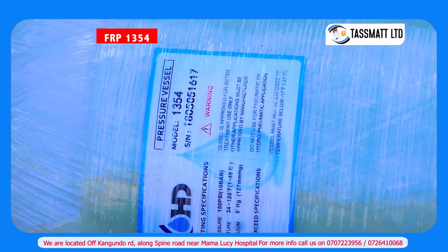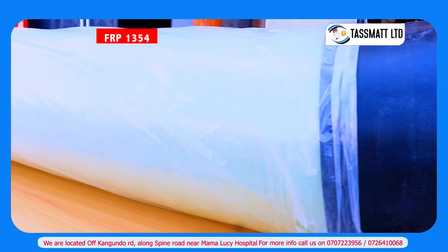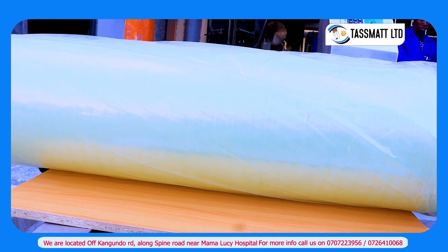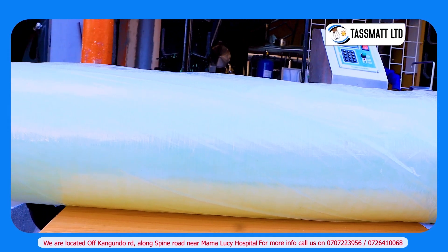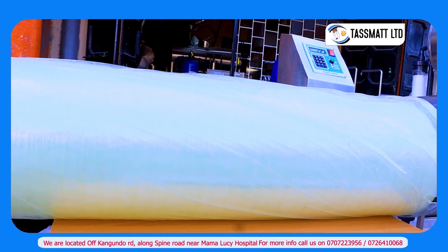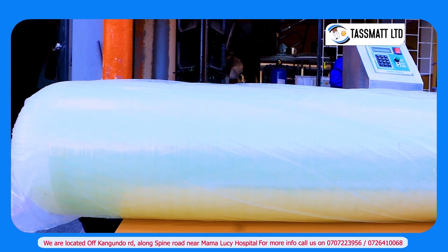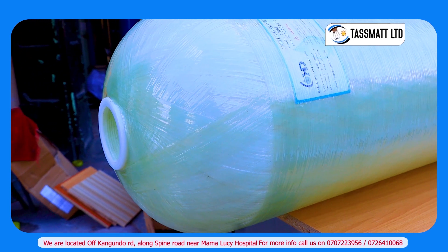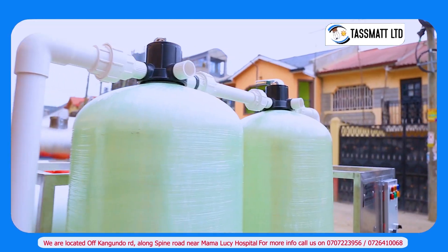This is a white-body fiber-reinforced plastic, model number 1354, commonly known as FRP. It is an updated composite material used for plants' appliances on equipment, namely vessels and tanks. They have a number of useful applications, including both industrial and commercial water treatment plants and systems.